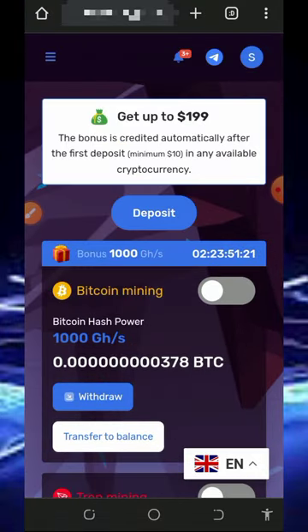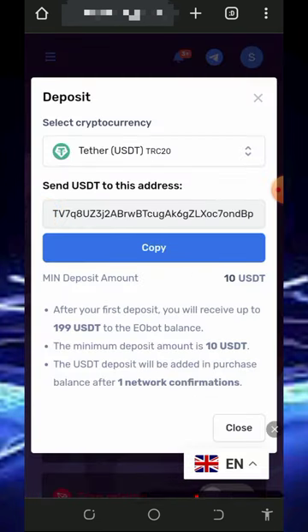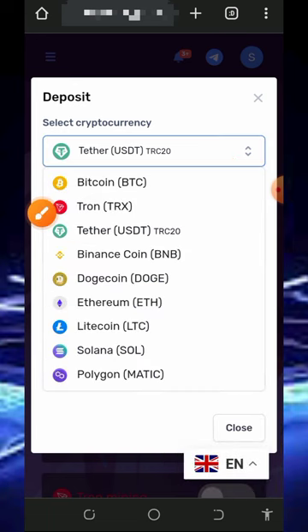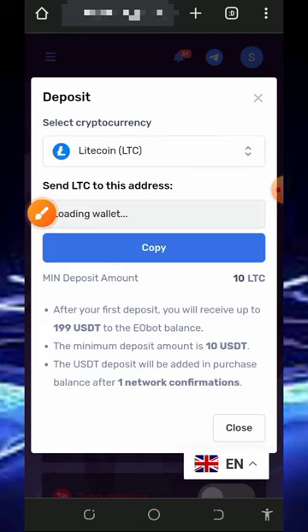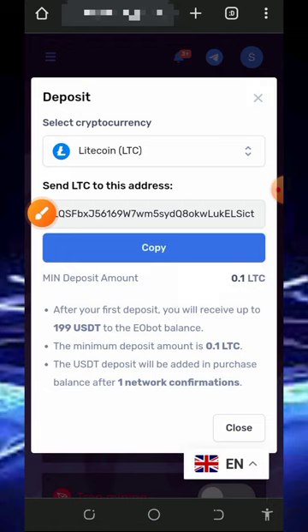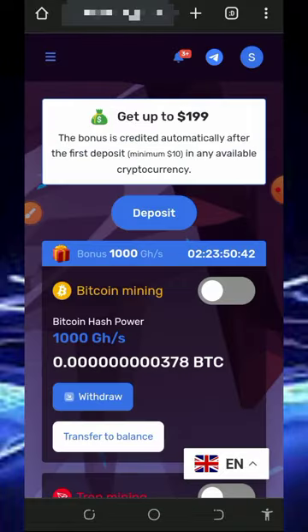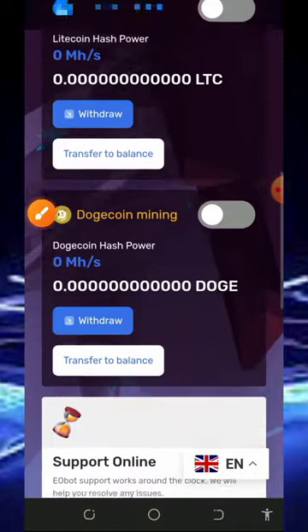I won't be responsible for any of your losses. If you do want to purchase mining speed, tap on the Deposit button on the screen. You'll choose the cryptocurrency you want to use for your deposit — they have a lot of options. You can choose Litecoin since we're discussing how to mine Litecoin. Tap on Litecoin and they will generate a deposit address. The minimum deposit is 0.1 Litecoin. Copy that address, go to your wallet where you have Litecoins, and deposit your chosen amount. Once deposited, you'll receive a free bonus to help you mine faster.